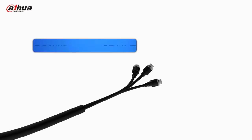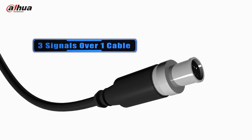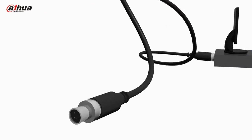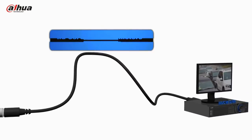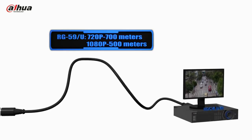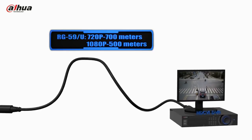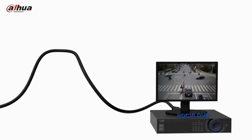Due to the fact that it is transmitted over coax, HDCVI can realize reliable long-distance and non-latent transmission compared to other analog HD over coaxial solutions. The transmission distance reaches 700m at 720p and 500m at 1080p.